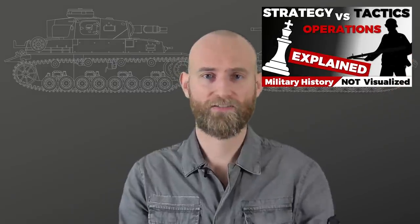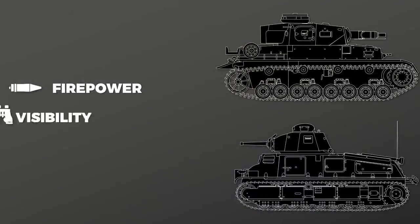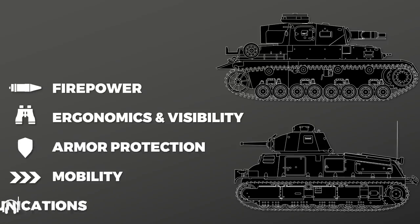If you want to know the difference between operational and tactical aspects, watch the linked video — it's very important to understand these. The factors I'll compare are firepower, ergonomics, visibility, armor protection, mobility, and communications.